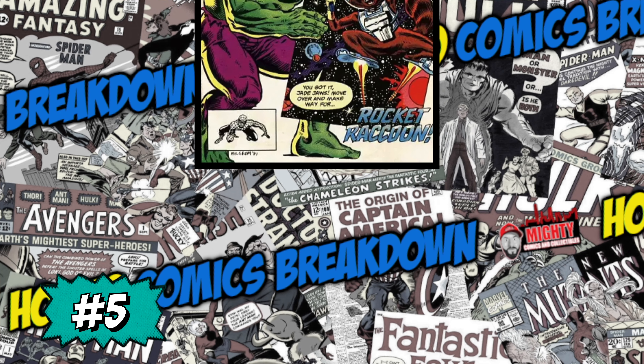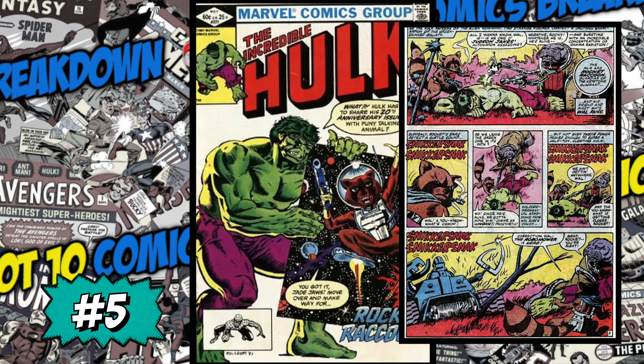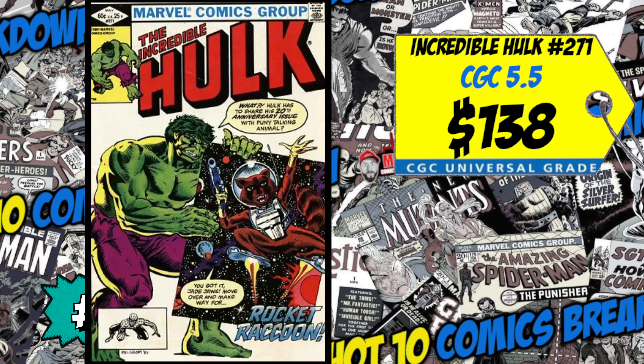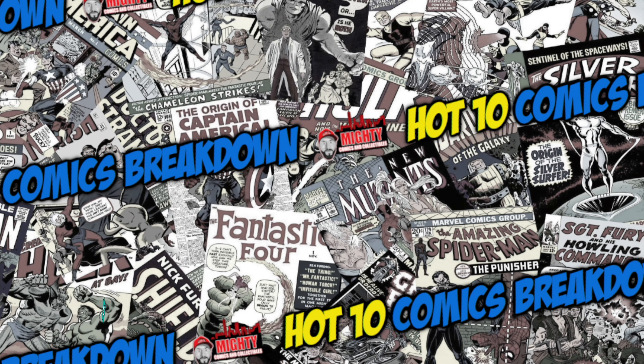Coming in at number five is Incredible Hulk number 271 — the second appearance and first cover appearance of Rocket Raccoon. His first issue was in a magazine-sized comic. A CGC 5.5 just sold last week for $138, up 22% since June. We also had a CGC 7.5 sell for $150, up 10% over the average. With Guardians of the Galaxy now ending with the last movie in the trilogy, I'm not sure how many people want to buy this book. If you're a huge Rocket Raccoon fan, I probably don't want to spend more than $100 on it.